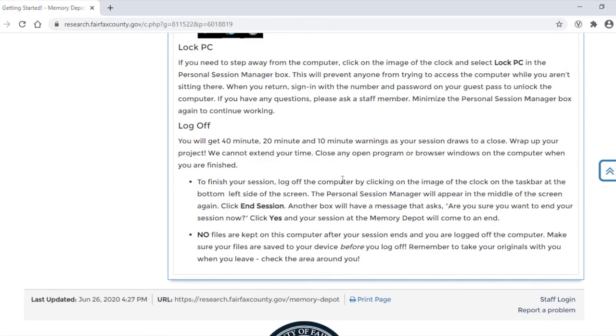You will get 40-minute, 20-minute, and 10-minute warnings as your session draws to a close. Wrap up your project because we cannot extend your time. Remember, no files are kept on the computer when your session ends.